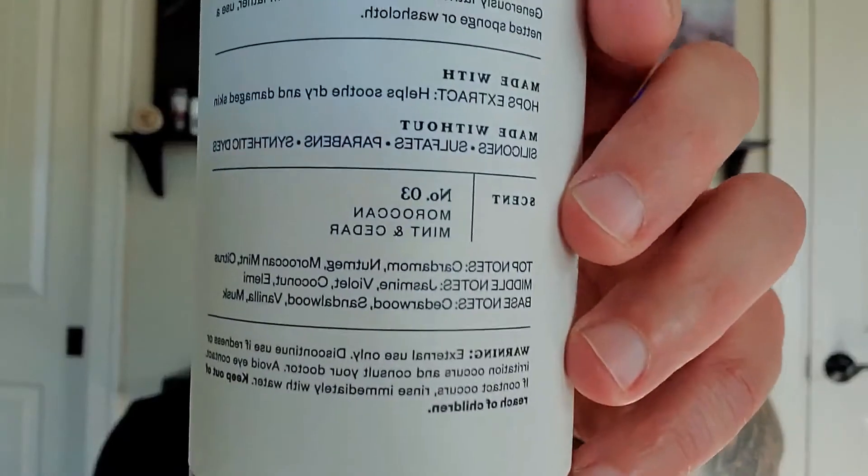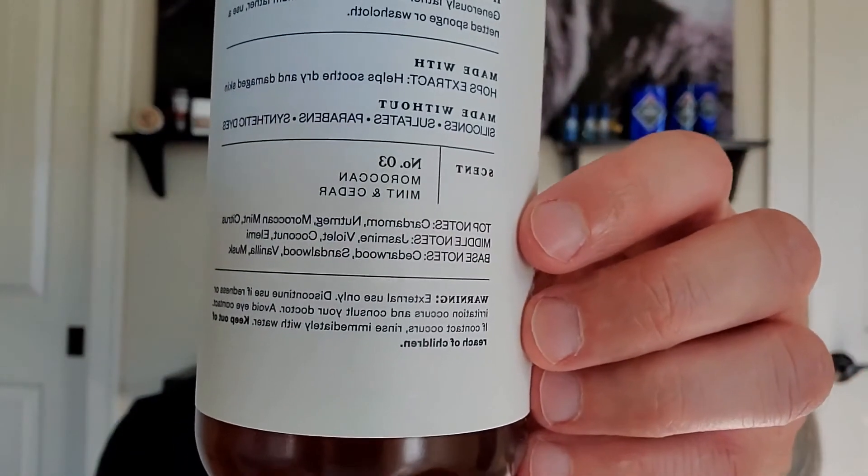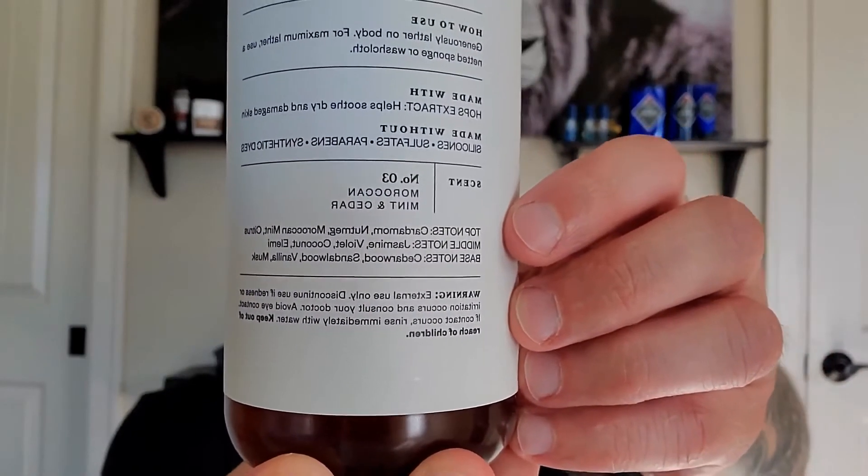One thing I really love about the brand Goodfellow in general — if you can see this down here, this portion of things breaks down the scent completely: tells you what the top notes, middle notes, and base notes of the scent are. Which is really dope. I really like that. Anyway, let's go from scent into lather.